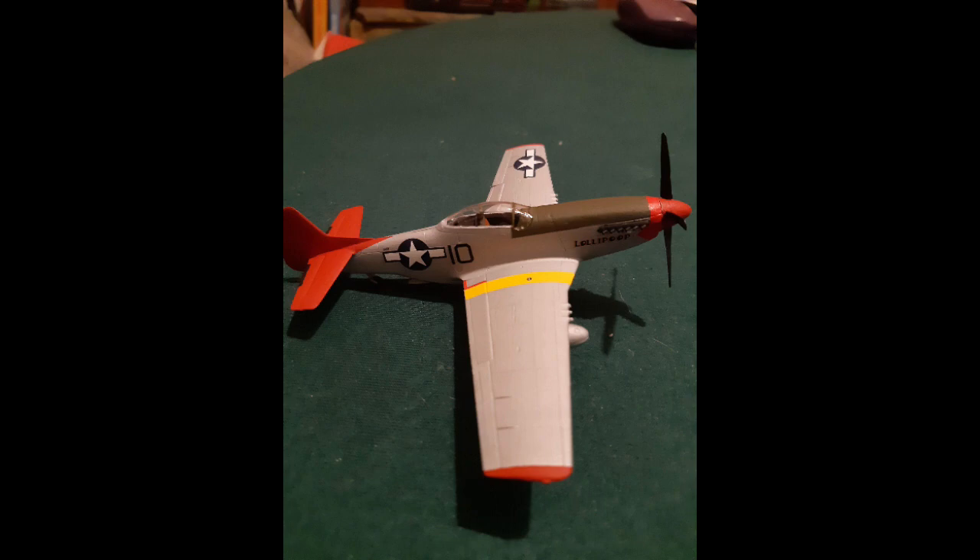Now we are moving onto an American P-51 Mustang model by Spike. He is an active member of my community and he makes amazing models. This is a superb job once again and you should be super proud of yourself Spike. Good stuff.